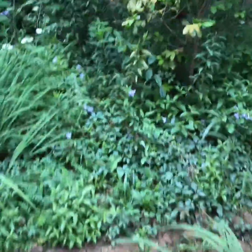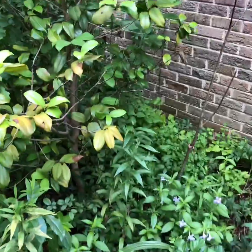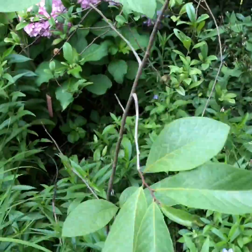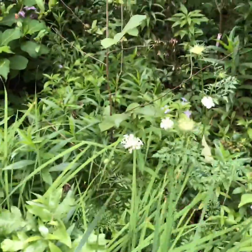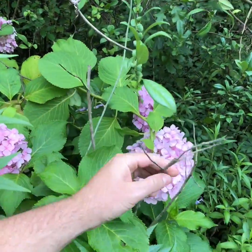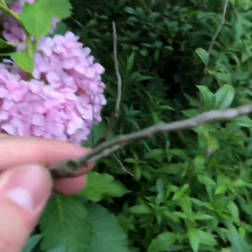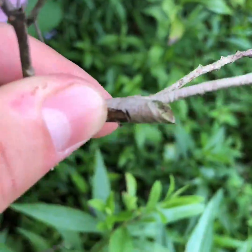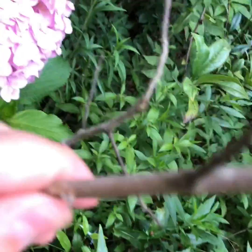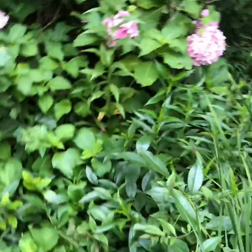Here's the pawpaw patch. I believe all the pawpaws I transplanted died. This is the one I brought from the upstate and it's doing very well — I think it really likes this spot. But all the other ones I brought out here, I'm pretty sure they're all dead.